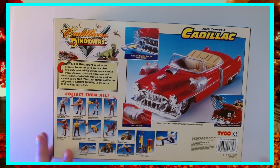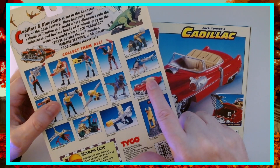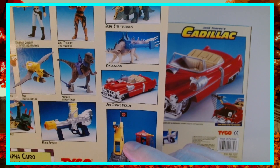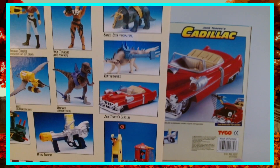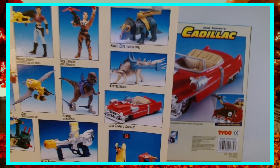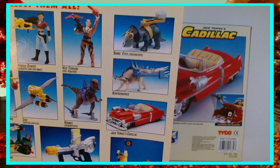Now we're going to get into why these are all still sealed. Keen-eyed viewers might notice there's another figure on the box — this Kentosaurus. This guy is what's keeping all these things in boxes. I refuse to open these until I have all of them and can display them properly. I have all these figures still in box for years now, waiting to find a complete boxed version of this Kentosaurus so I can open them and display them.